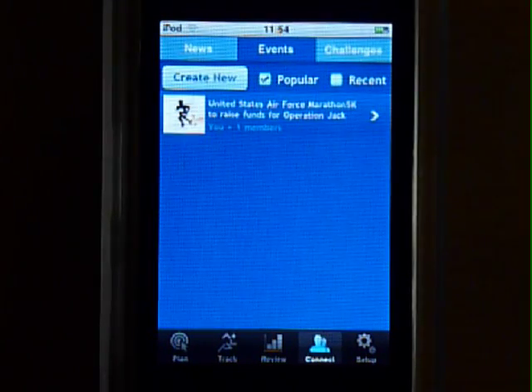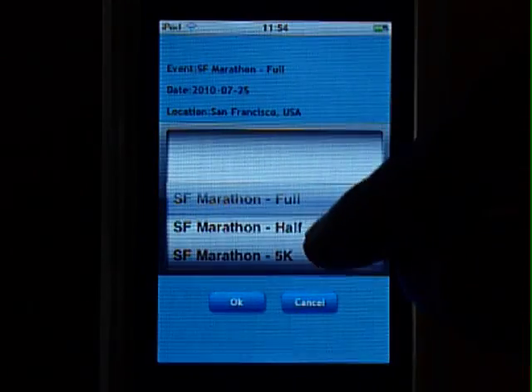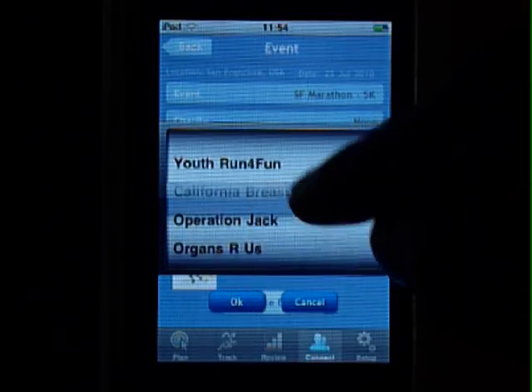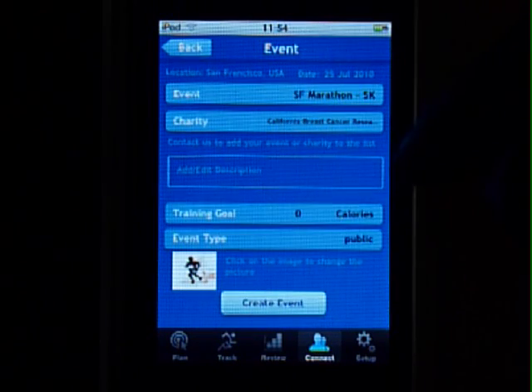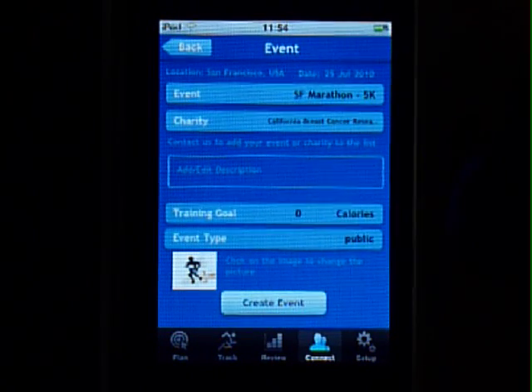If you have an event in mind like a 5k or a marathon that you want to participate in or train for, or if you are trying to raise funds for charity, then you will find these features useful. Pick an event, pick a charity, add a description, set a goal, decide if it is public or private, and then create the event.